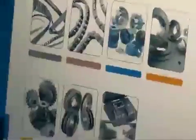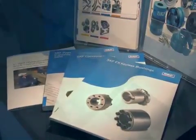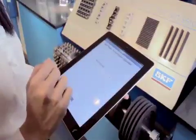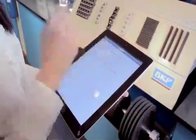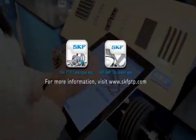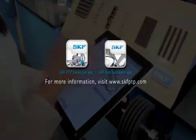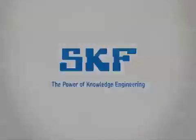Need access to technical information on SKF Power Transmission products? SKF Power Transmission has a wide range of comprehensive catalogues and technical literature to support your business. With the SKF Power Transmission catalog and belt calculation apps, you have all the information you need at your fingertips. Simply download them at the Apple App Store. For more information, visit www.skfptp.com.